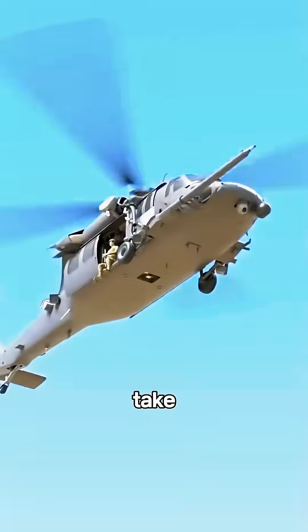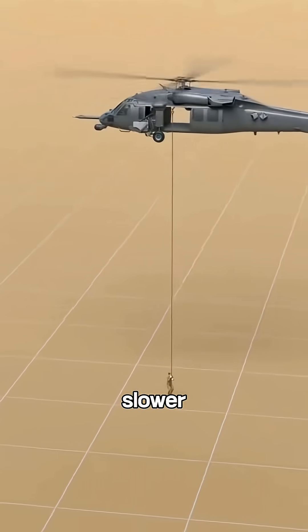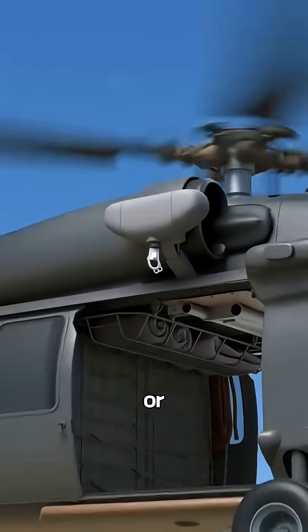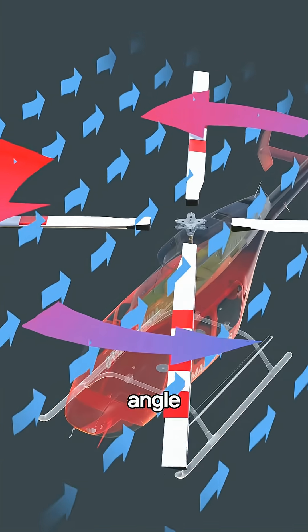You probably think helicopters can take off vertically and hover just because their blades spin faster or slower, right? Wrong. The rotor actually spins at a constant speed — whether it's taking off, landing, or just hanging in midair. It all comes down to changing the pitch, the angle of the blades.